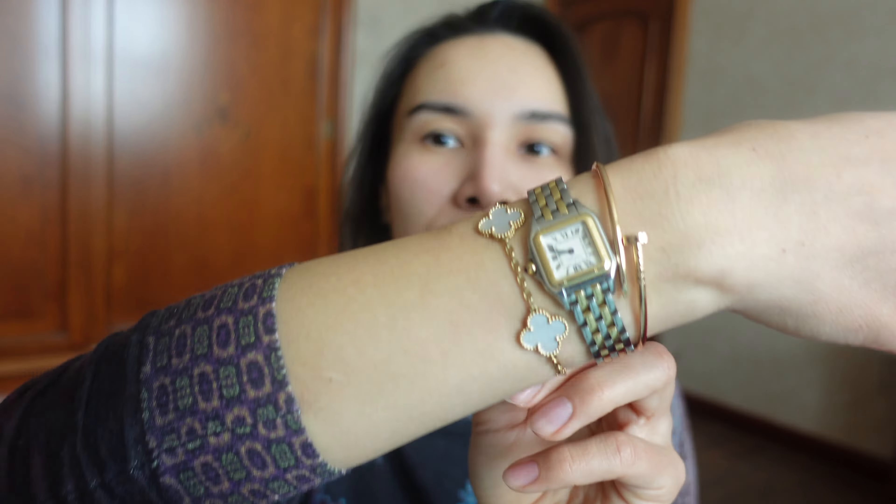Both watches have a quartz movement, which means they need a battery as a power source. I actually like this because I need to change the battery in my watch probably once every two or three years and the batteries are not very expensive.